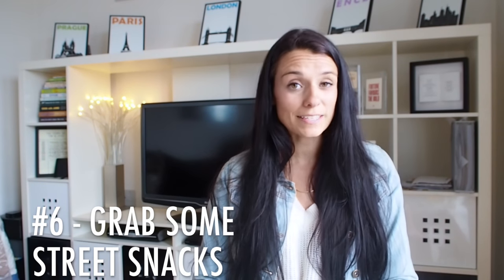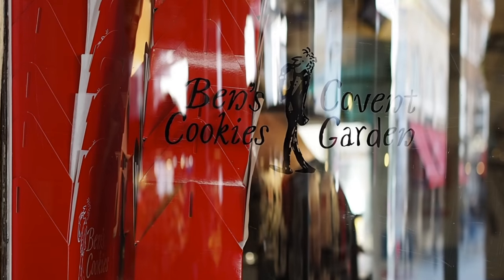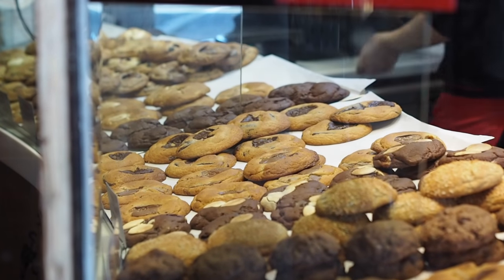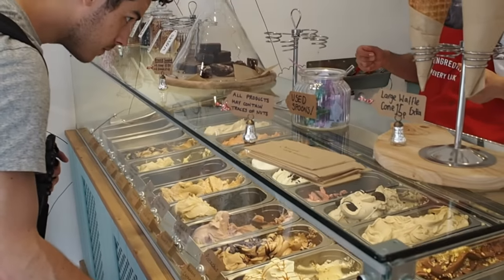Number six: grab some street snacks. If you get a bit hungry while walking around Covent Garden, there are loads of places to get street snacks. You can get cupcakes from Lola's Cupcakes, really nice warm cookies from Ben's Cookies, and there are plenty of places to grab some ice cream — really anything you could want.